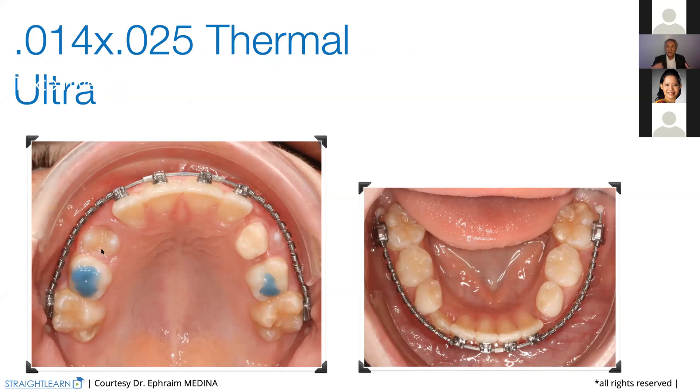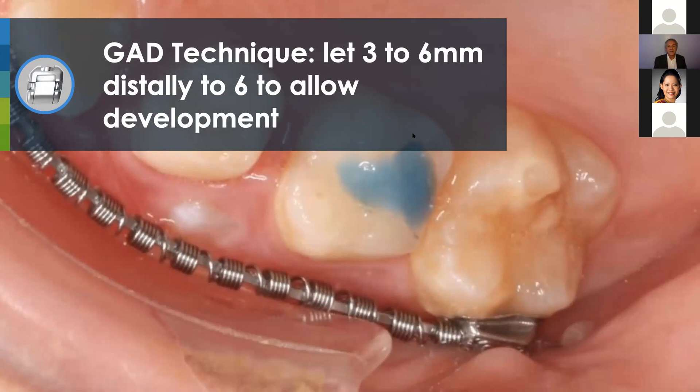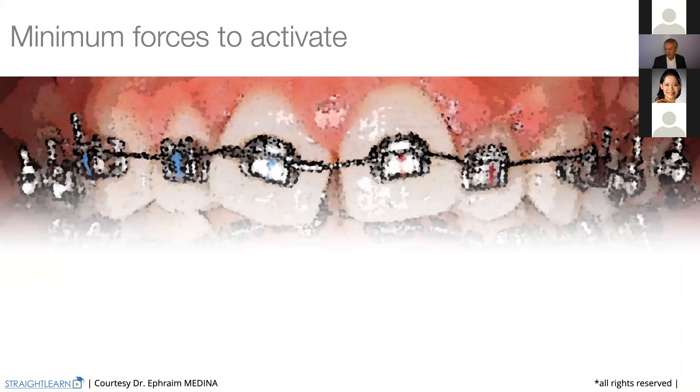To put the permanent teeth, what we will see now is that we need three to six millimeters distally to allow the development — always, always, don't forget — and don't forget also that you need very low forces to activate. The activation is just adding two stops here. You add the stops, and you need some space to let the arch develop. We add the stops and we wait.